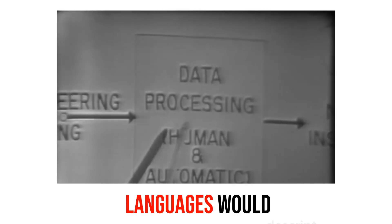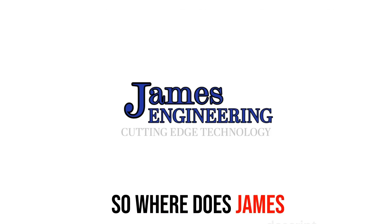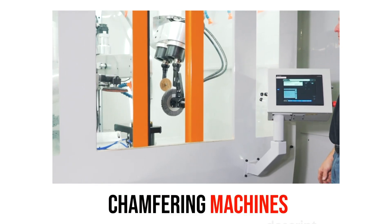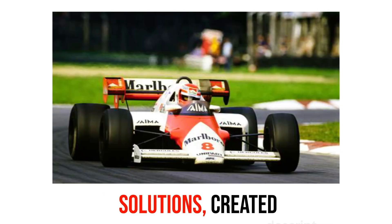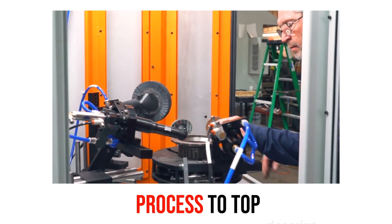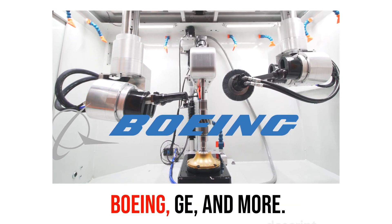APT and other programming languages would pioneer CNC machines. Fast forward to the 1980s: revolutionary precision chamfering machines would be birthed from Formula One racing solutions. Created by James Richards, the machines would provide key solutions in the machining process to top companies like Sikorsky, Boeing, GE, and more.